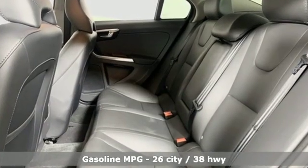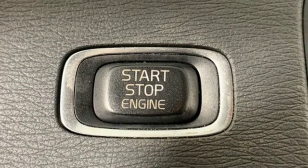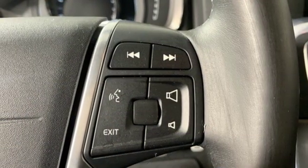Features include streaming audio, power heated mirrors, dual zone climate control, configurable instrument gauges, auto dimming mirrors, leather bucket seats, and an intercooled turbo inline four cylinder engine.